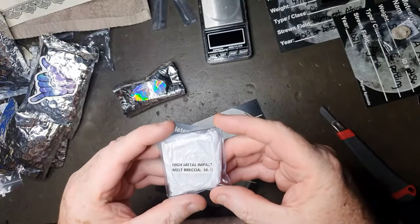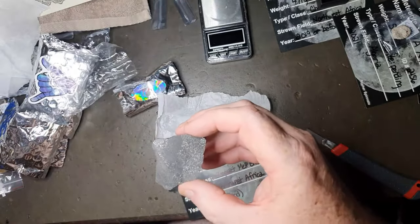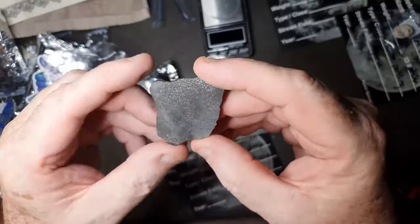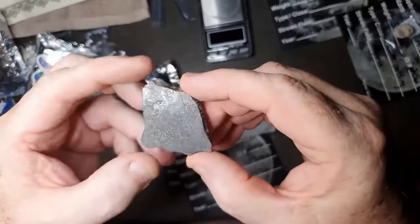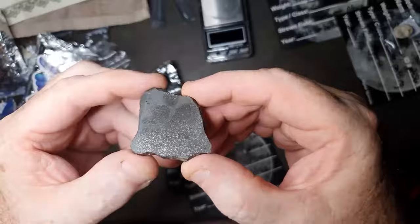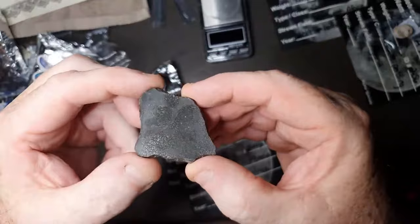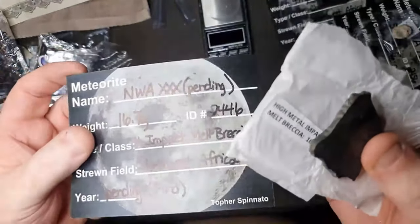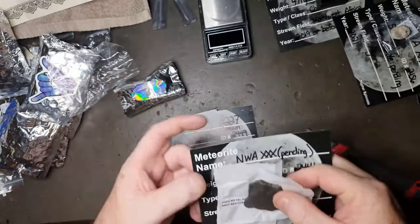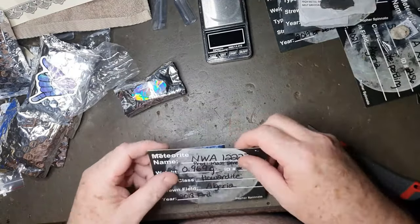High metal impact breccia — wow, look at the metal in there, that's crazy! Nice dark veins running through there as well, and even on the other side — look at that — a difference between the dark areas and the metalized areas. That was from somewhere in Northwest Africa. Very cool. It'll be interesting to see whether that one gets through its classification and find out what it finally comes to be.